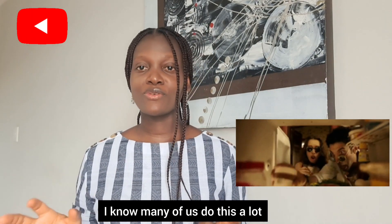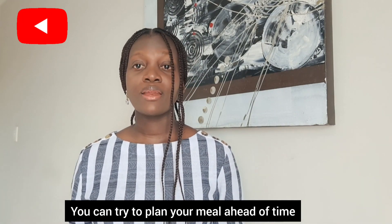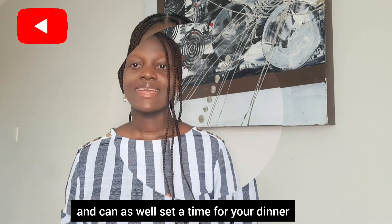Eight: avoid late night meals. I know many of us do this a lot, but please try to change. You can plan your meals ahead of time and also set a time for your dinner.